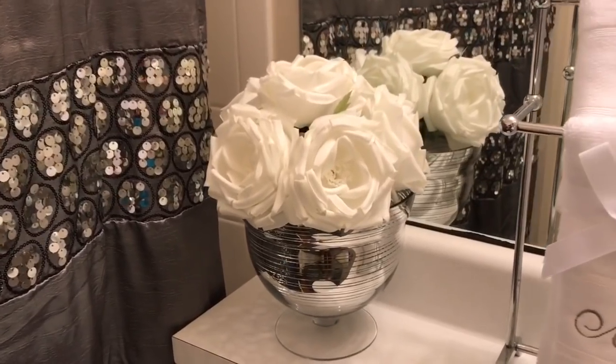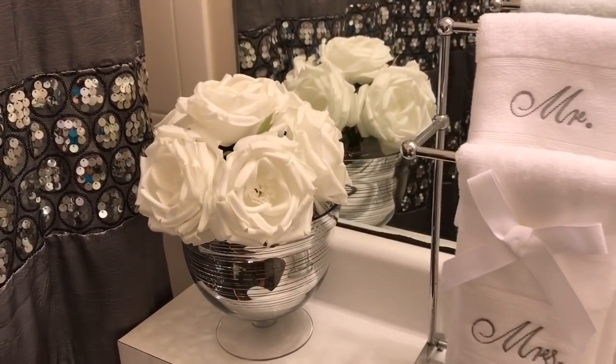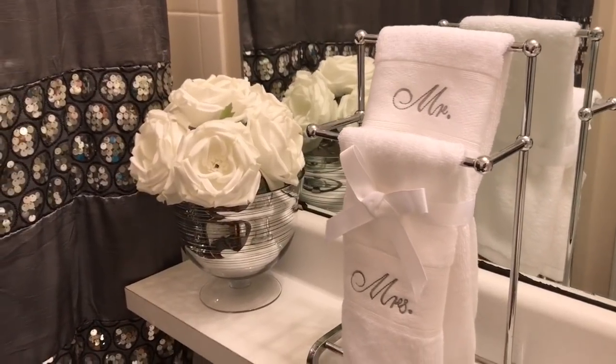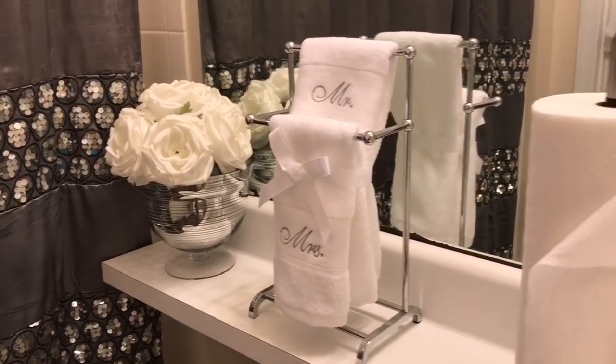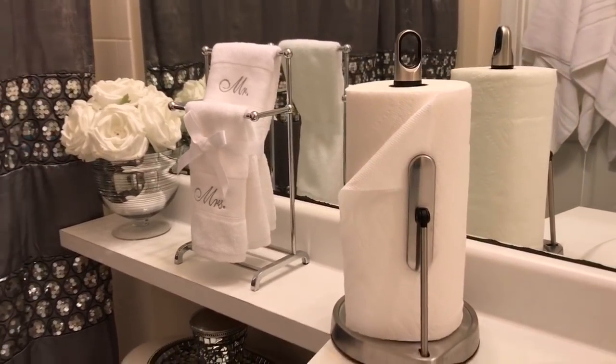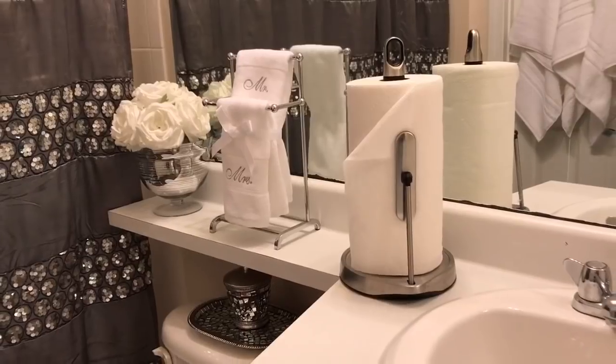This space is actually a gift area — I took everything out and added some flowers from Home Goods. The Mr. and Mrs. towel set I also purchased from Home Goods. They have this Mr. and Mrs. set out during the wedding season and summer.